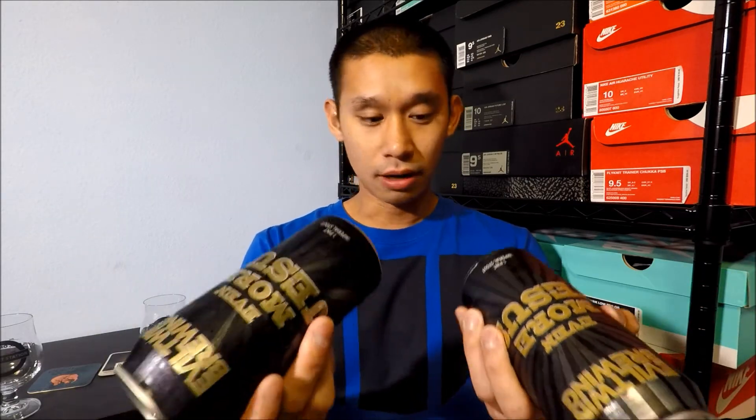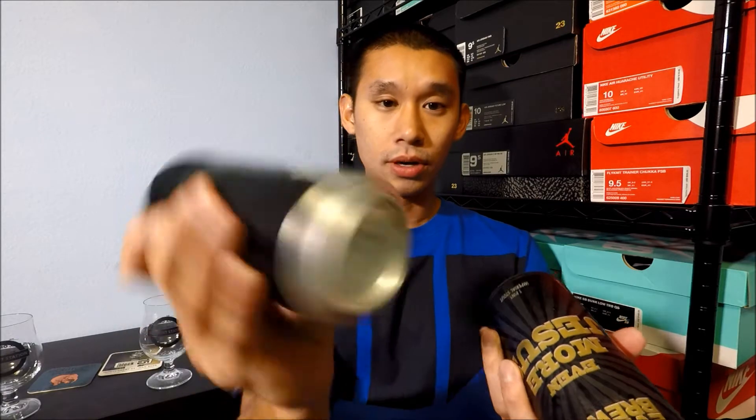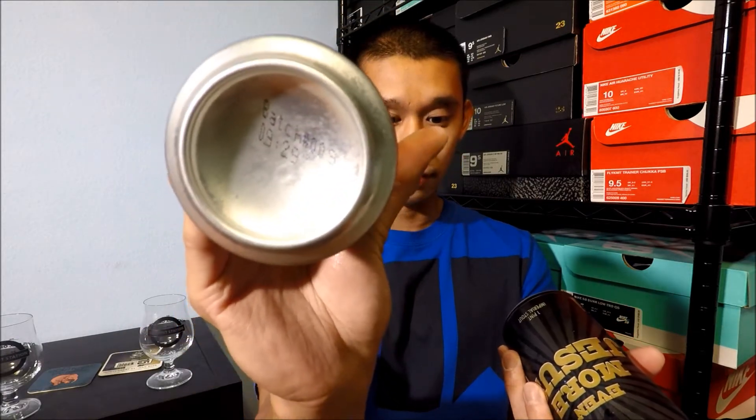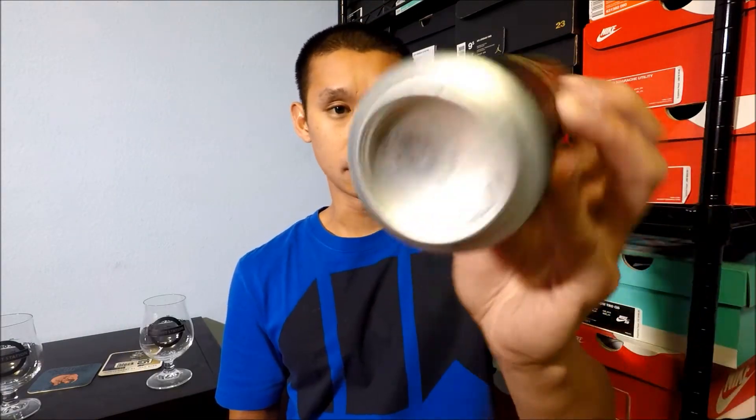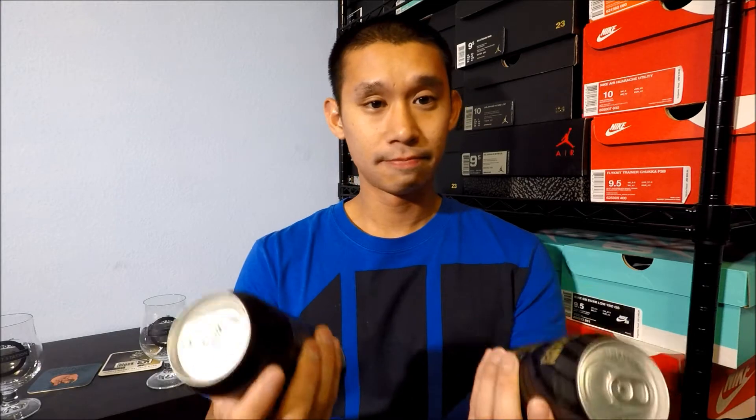Looking at the bottom of these cans, I did not see a date — they go by batch number. The older one is batch number nine and the one I picked up today is batch number fourteen, so they're five batches apart. I know these aren't made to be aged, but I bought this one, never drank it, and it ended up being five or six months old, so I thought I'd let it go a little longer and do a comparison video.